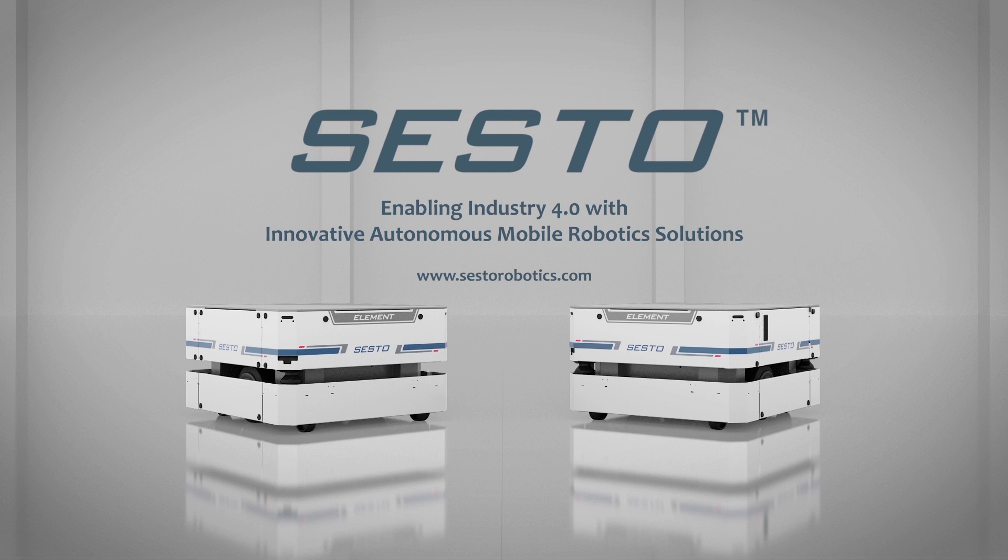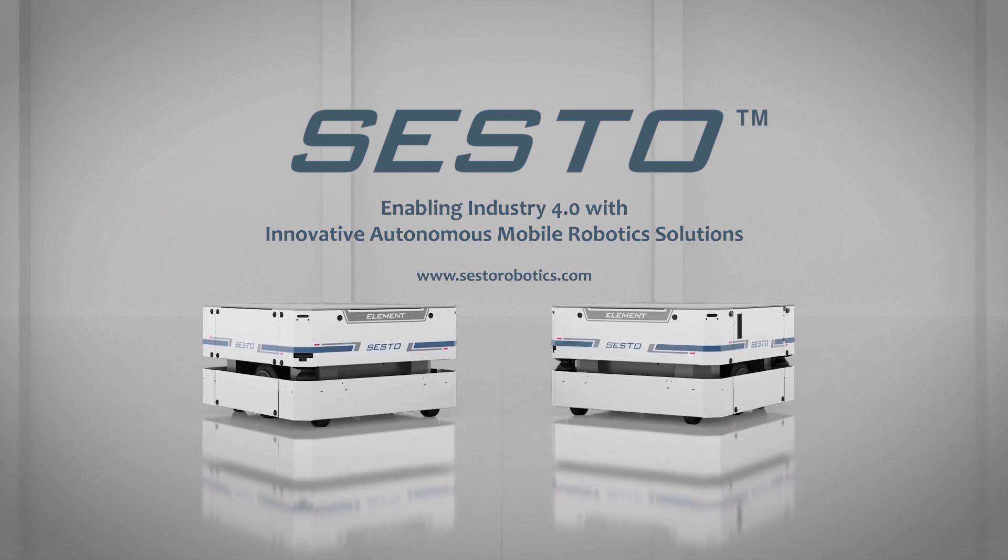To find out how you can achieve agility in manufacturing, contact SESTO Robotics today.